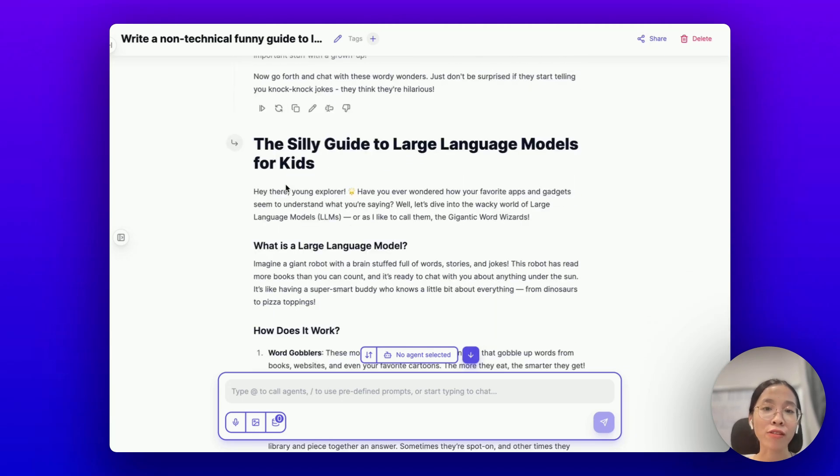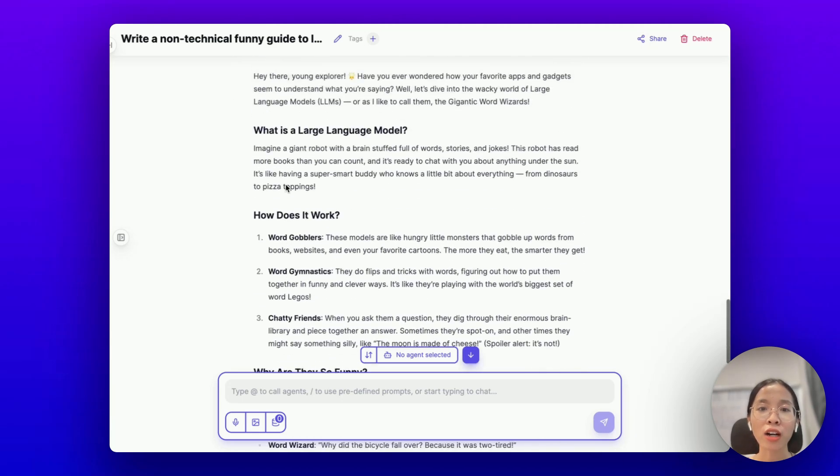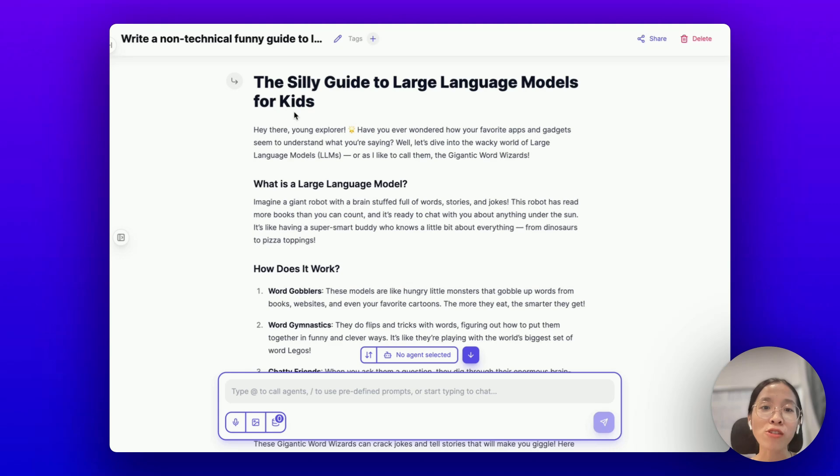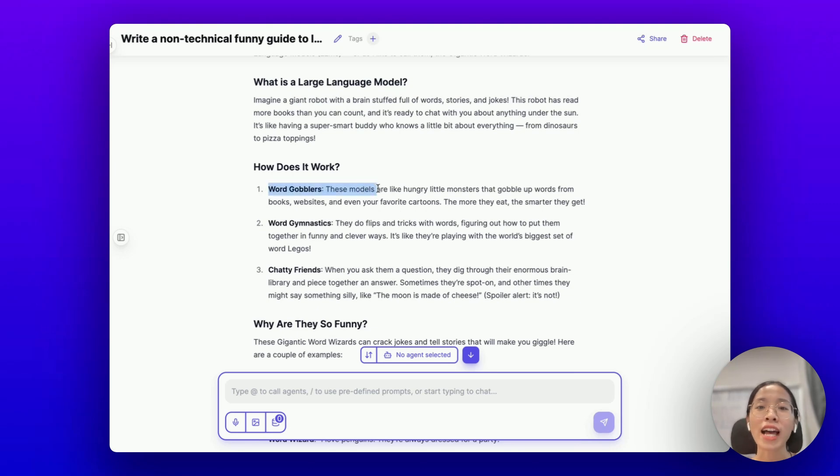Lastly, we have the final step where MyPal will combine both results into this final guide. You can see the well-structured and well-formatted qualities, just like GPT-4o's answers, and also the creativity, just like from Claude's answer.